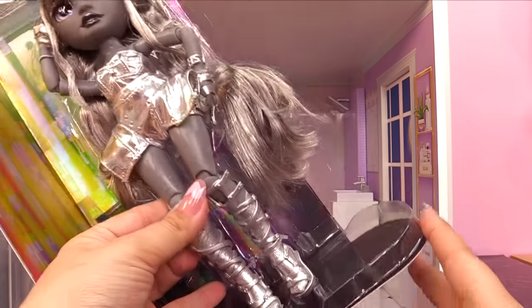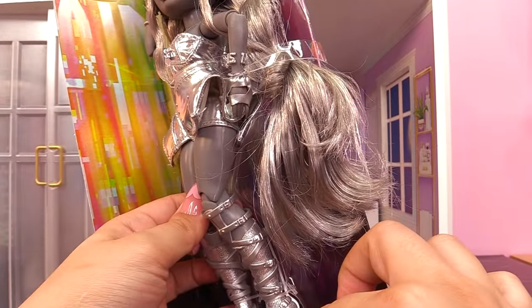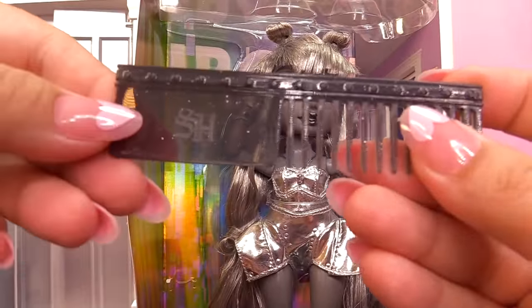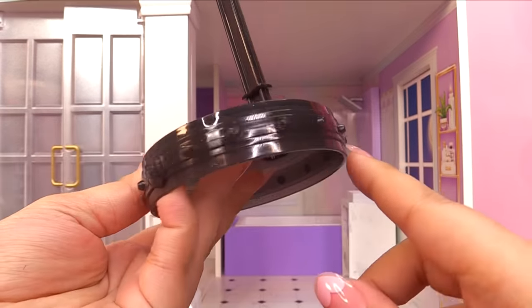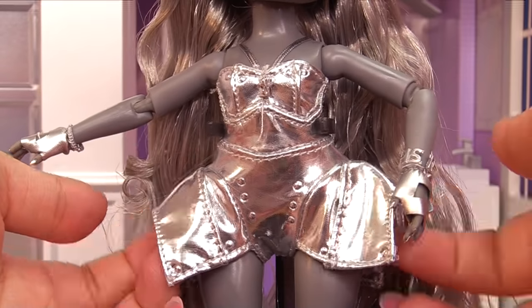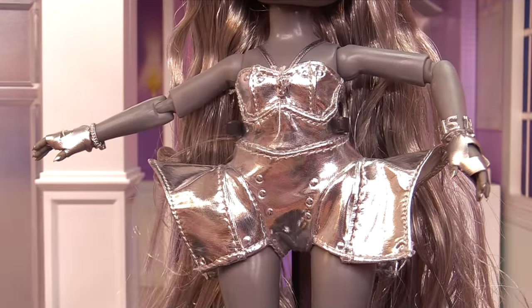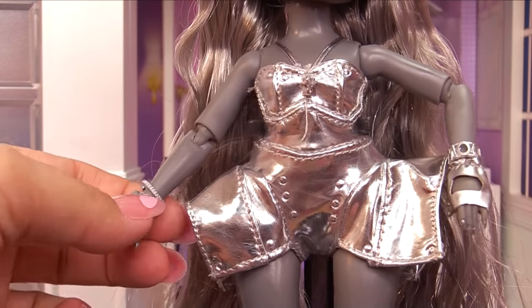Just look at her gladiator heels — holy guacamole, there are so many belt buckles on there. Can you imagine having to wear those in real life? One, two, three, four, five, six — six buckles on there. The brush has 'SH' on it, not 'RH.' Here's her doll stand with 'SH' on the bottom and some studs going all around the base. Luna Madison has a chrome metallic outfit. I do like the hip area — the little flare they have going on looks very couture. She has gloves and some jewelry.